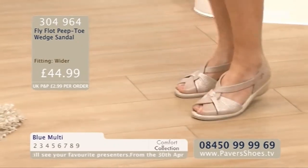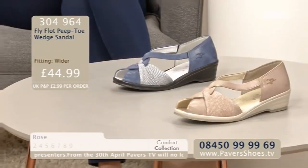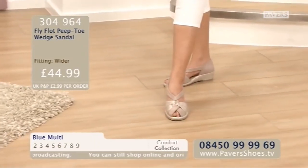Fly Flot — you've got all of those numerous benefits that any Fly Flot brings with it, as well as practicality and prettiness. This is the Fly Flot Peep Toe Wedge Sandal. It's a true peep toe — they literally are just peeping out. Sizes 2 to 9, two colourways, blue multi and the rose. They're £44.99, with lovely leather uppers and leather insoles.